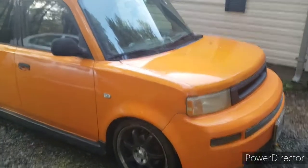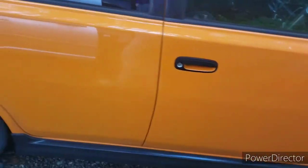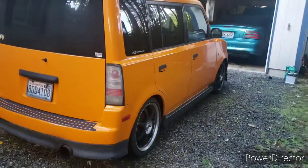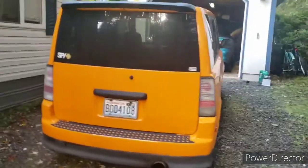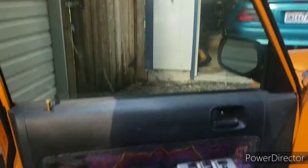Alright, a little 2004 Scion XB. Semi lowered. Door panels that I made with a bandana, you know. Gotta throw a little customization in there.